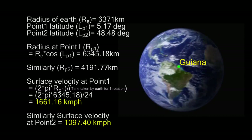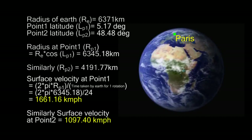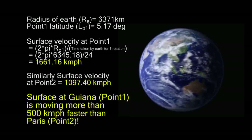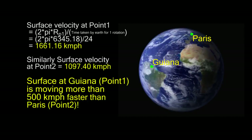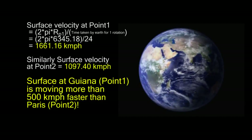In reality, point one is the Guiana Space Center while point two is Paris. Thus, by launching rockets from Guiana, Arianespace is actually getting an additional speed of 500 kilometers per hour, free of cost. This is indeed one of the main reasons for Arianespace to launch from the Guiana Space Center instead of France.